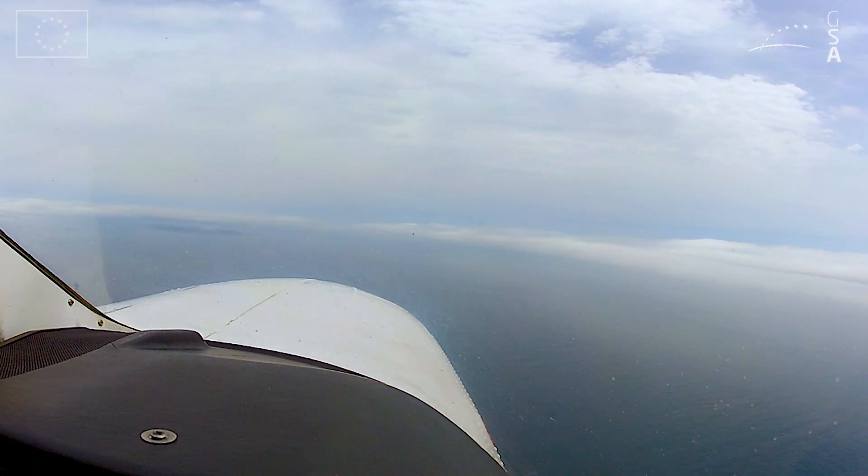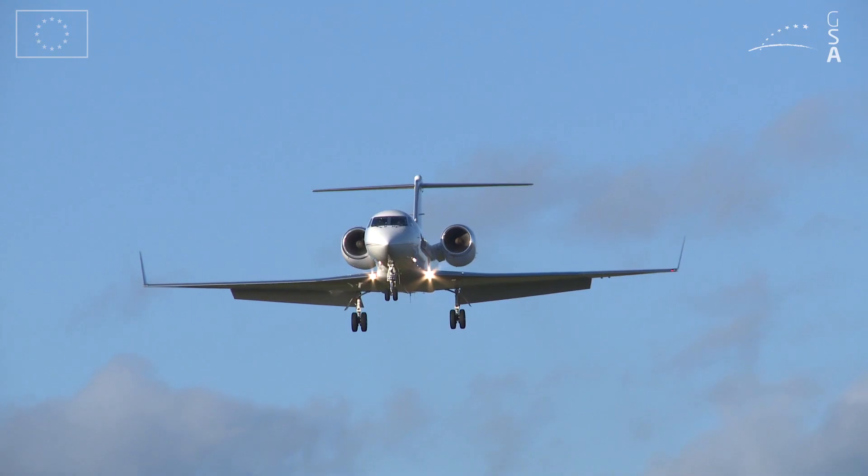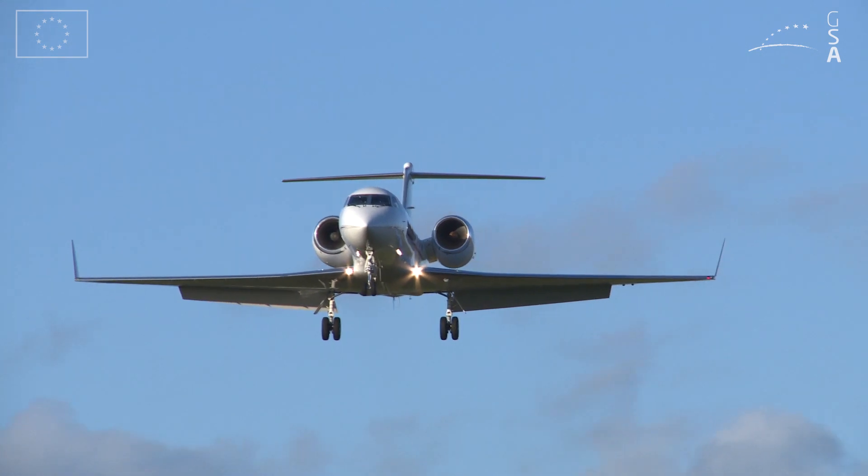In business aviation, we fly these approaches on a daily basis. It gives us more autonomy, it's safer, it gives us the same minimums, and the more we fly it, the more we like it. Our pilots are really delighted to fly LPV approaches.